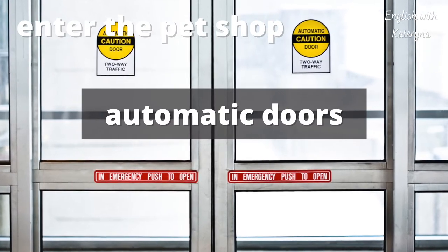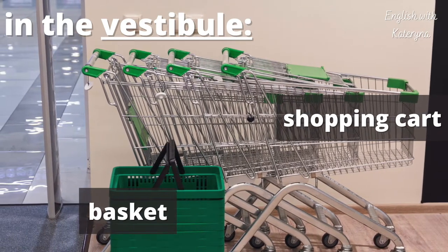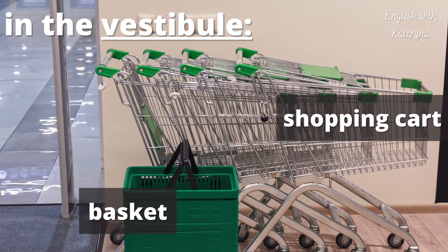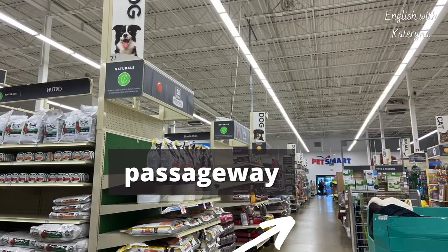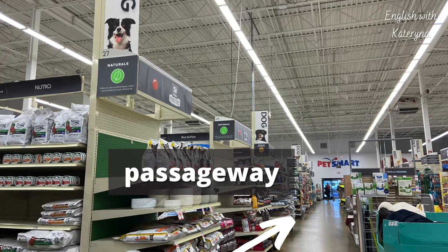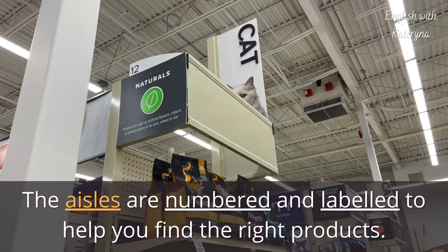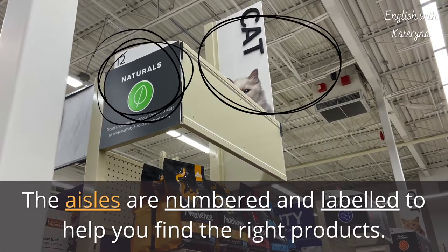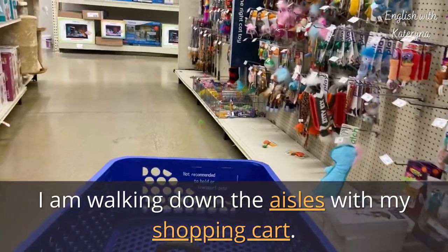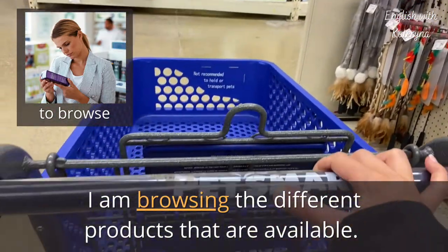Enter the pet shop through automatic doors. Vestibule — in the vestibule, you will find shopping carts and baskets. This is the small room between the outside doors and the rest of the store. A long main passageway runs down the center of the store. From the passageway, you can turn and walk down the aisles. The aisles are numbered and labeled to help you find the right products. I am walking down the aisles with my shopping cart.